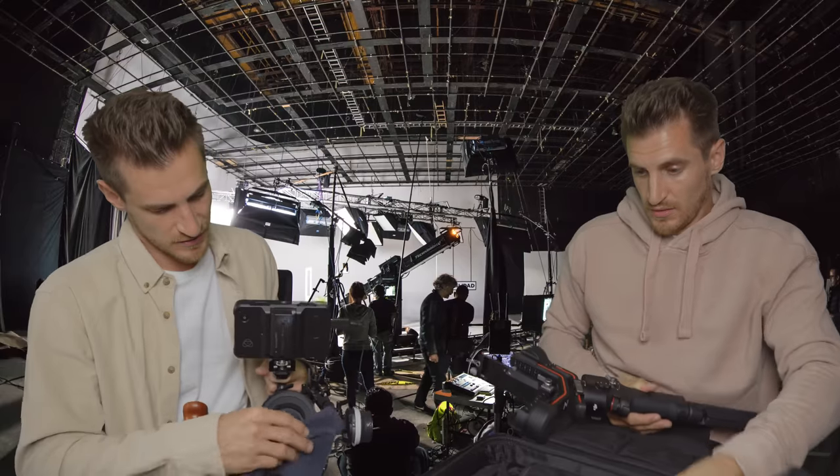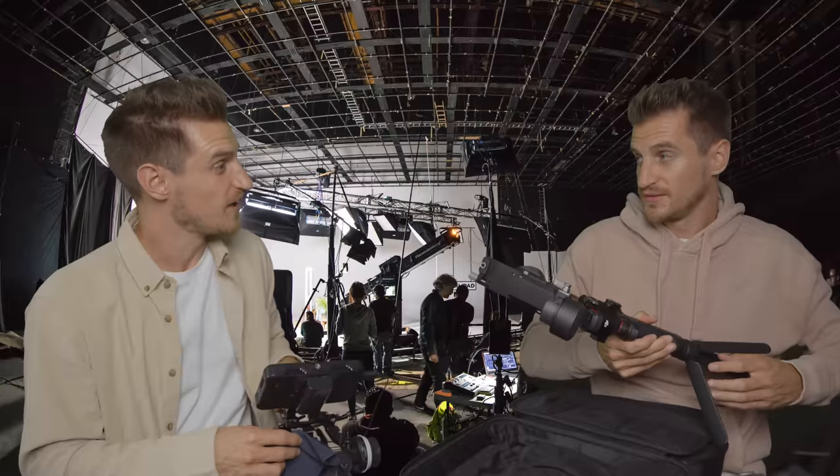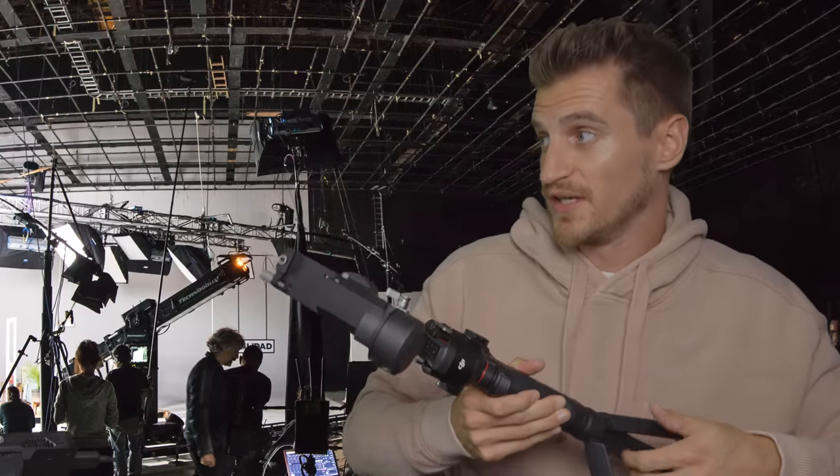I remember when I first started filming. Nervous? Yeah, I am actually. First time? No, I've been nervous lots of times.